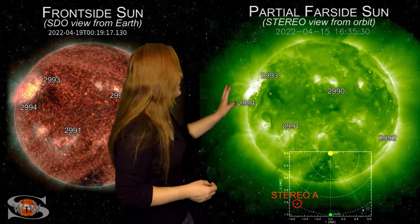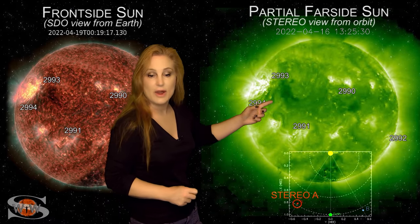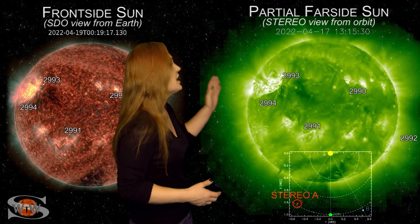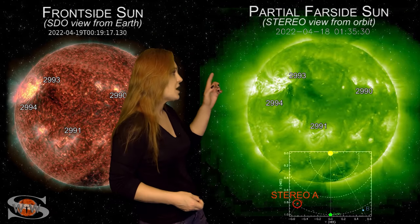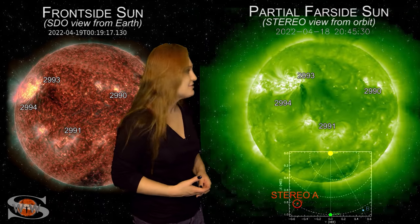Switching to the far-sighted view via Stereo A, looking at the Sun from the side, you can see in the East that big set of regions 2993 and 2994, and just to the East of it, what's going to be numbered Region 2995. This is also playing a role in all these big flares, and as this region rotates into Earth view, it will boost solar flux and could increase solar flares and potential solar storms over the next week. For more details on this week's space weather, come check out my channel or see me at spaceweatherwoman.com.